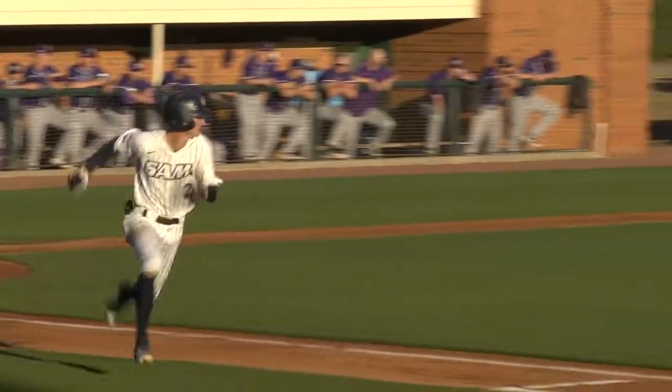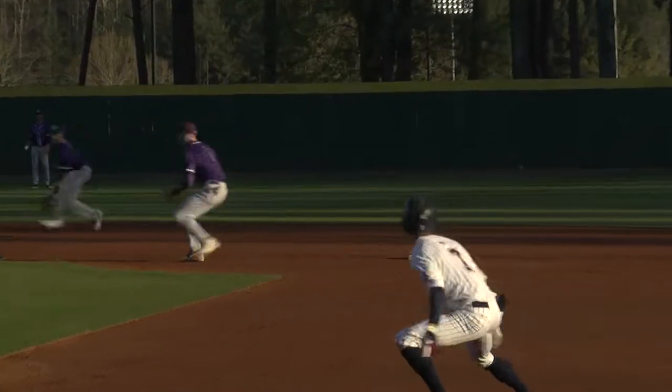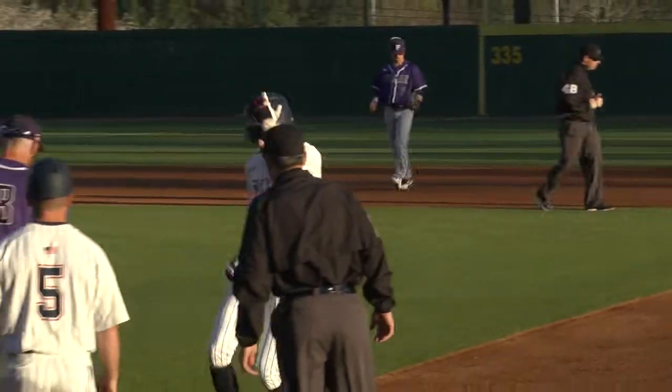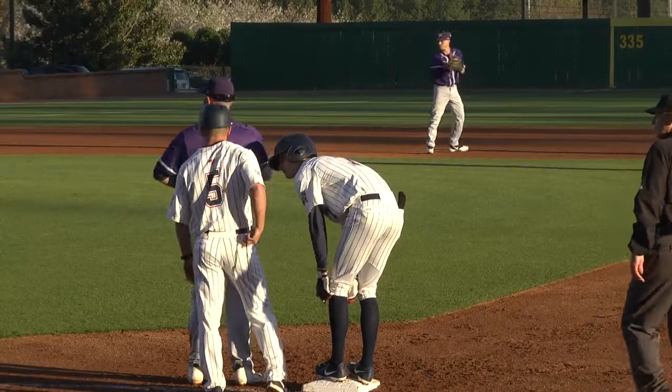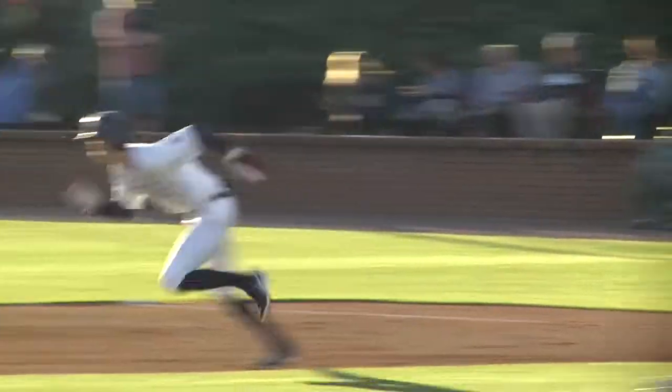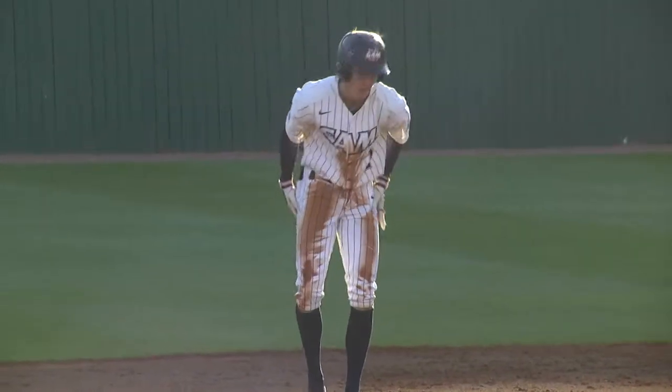Fryman through the left side, a base hit, and a good start out of the leadoff spot for this Sanford offense. Now batting number three, Taylor Garris. Garris put one for four as Fryman takes off. The pitch is a strike, the throw is far too late, and Fryman's got stolen base number seven this year.